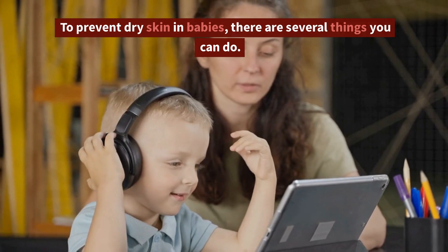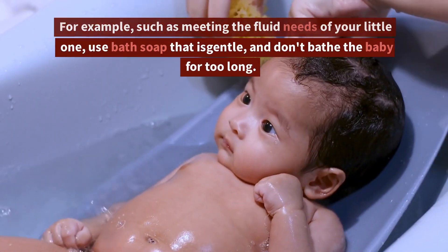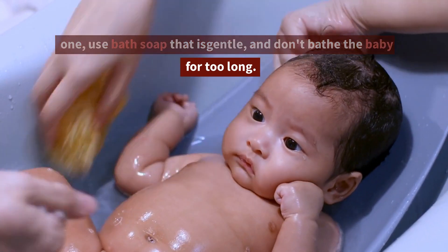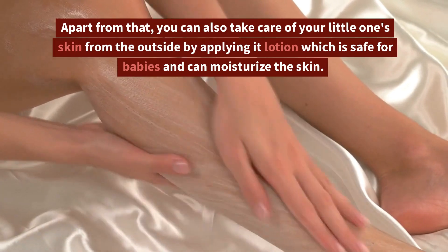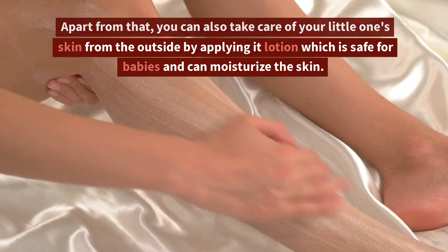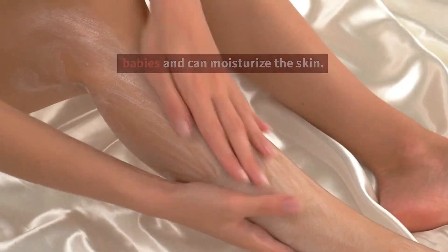To prevent dry skin in babies, there are several things you can do. For example, meeting the fluid needs of your little one, using bath soap that is gentle, and not bathing the baby for too long. Apart from that, you can also take care of your little one's skin from the outside by applying a lotion which is safe for babies and can moisturize the skin.